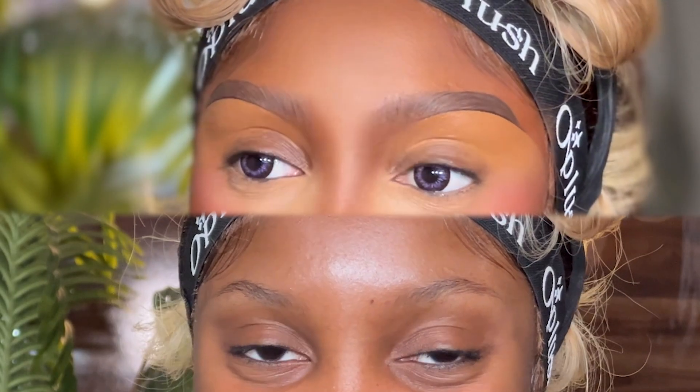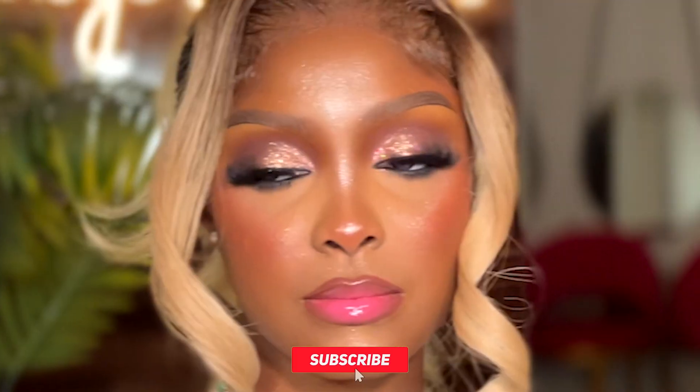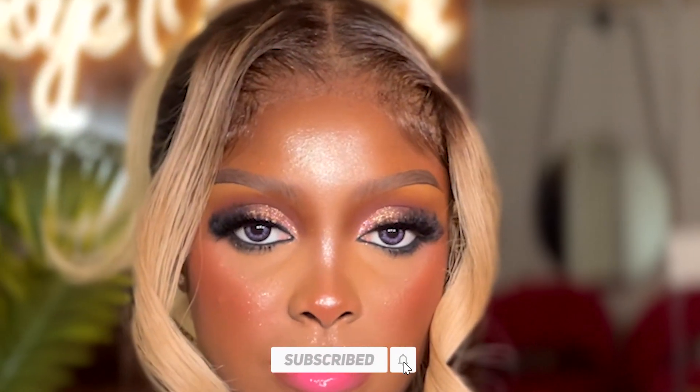Hi guys, welcome back to my YouTube channel. My name is Omoye, the creative director of Glam by Omoye. First of all, do not forget to subscribe, like, and share this video. I'm going to be showing you my eyebrow routine from November 2022.